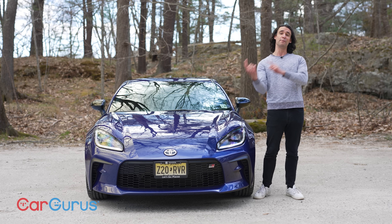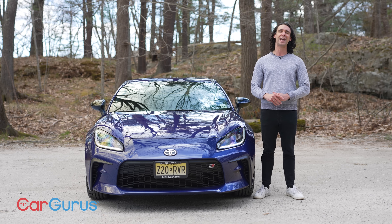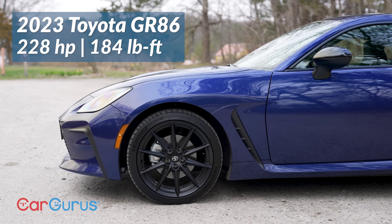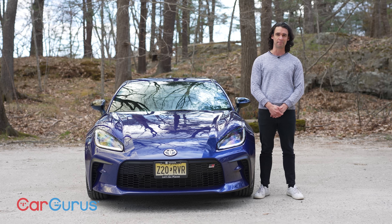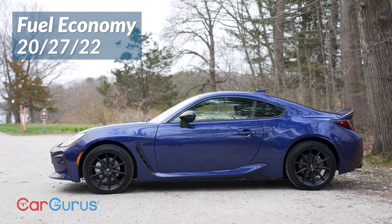Under the hood is a Subaru flat-4. Ordinarily that would make me run in the other direction, but right now this one is tuned to have more power, more torque, and it's so much smoother than before. The old two-liter did not have these same characteristics — it's so much more refined. The numbers for this type of lightweight car: 228 horsepower and 184 pound-feet, which are very healthy figures. A six-speed manual transmission is standard and it's very good.